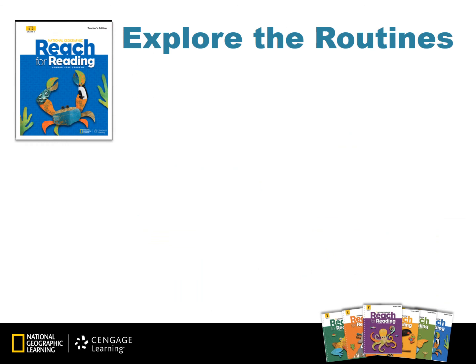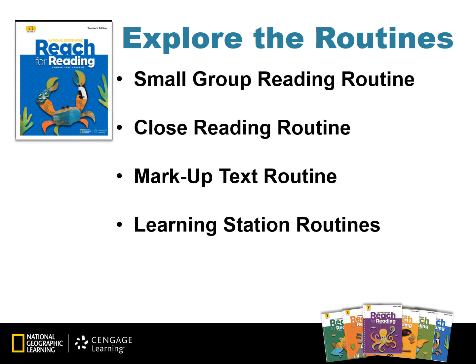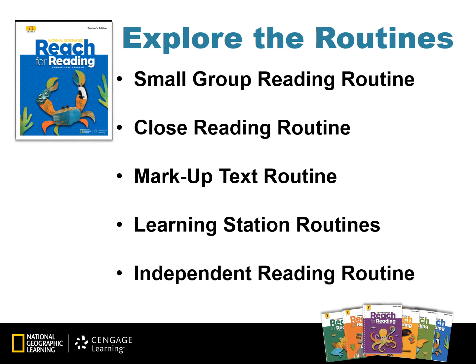Reach for Reading incorporates best practices into the program using literacy routines. Specific routines for grades 3 through 6 are found in the professional development link on myngconnect.com and also in the Unit 1 and 2 Teacher's Editions. Some of the routines that connect to small group reading include a small group reading routine, a close reading routine, a markup text routine, learning station routines, and an independent reading routine, among others. Today we are going to use grade 5 as our example; however, the instructional path for all grade levels will be the same with different content.